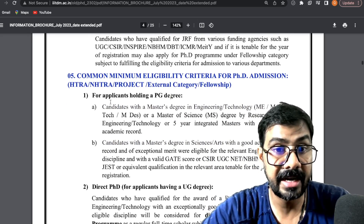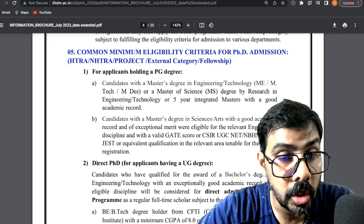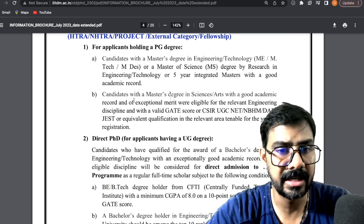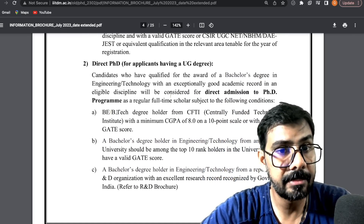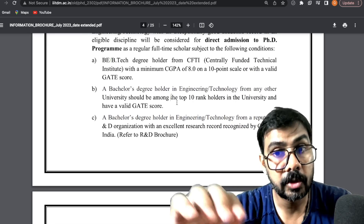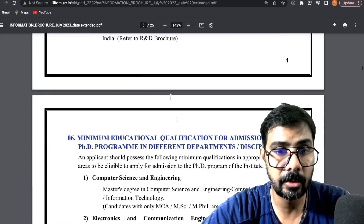The minimum eligibility criteria is a Master's degree with 55% marks. For direct admission as a B.E. or B.Tech degree holder, you need a CGPA of 10 in the top bracket with a valid GATE score — but that is for engineering. For science students, a Master's degree in any science field is required.